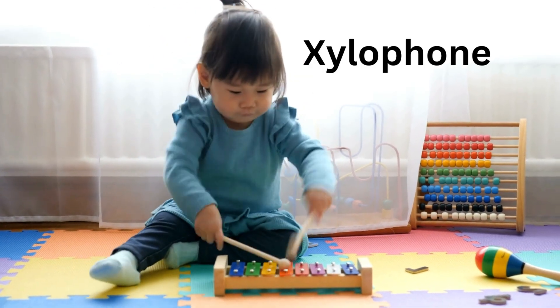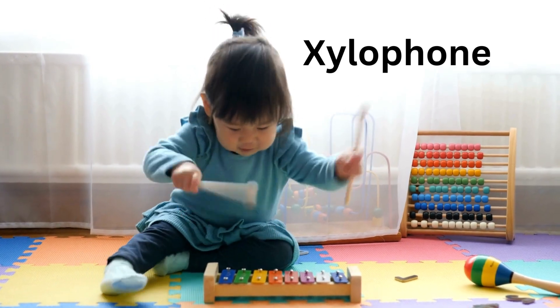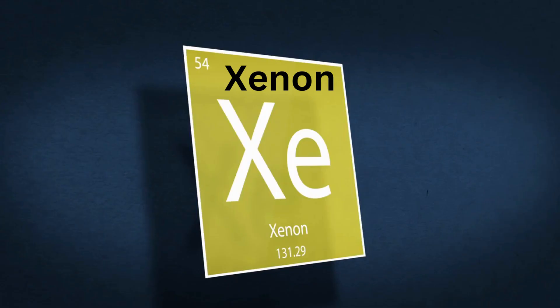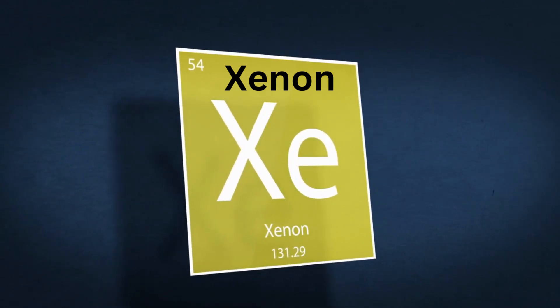X for Xylophone. X for X-ray. X for Xenon, a chemical element.